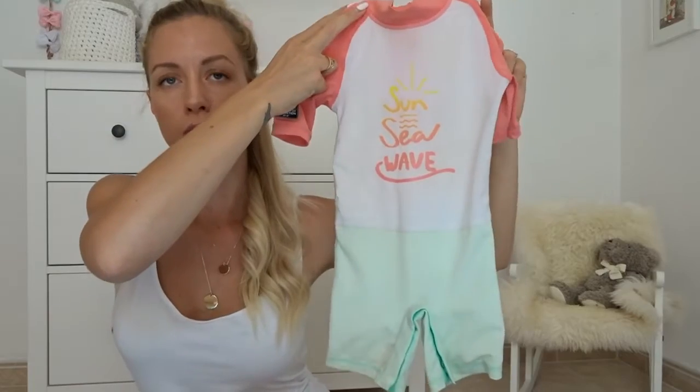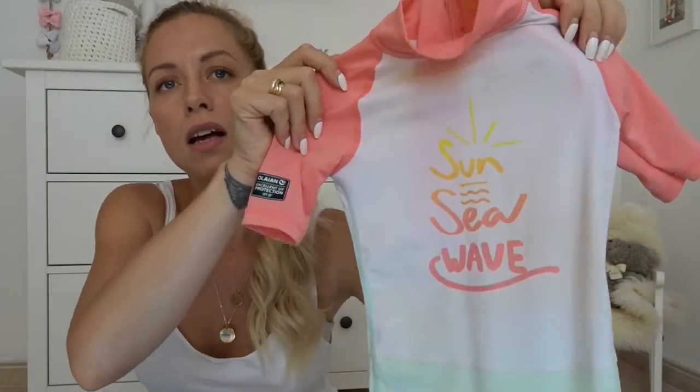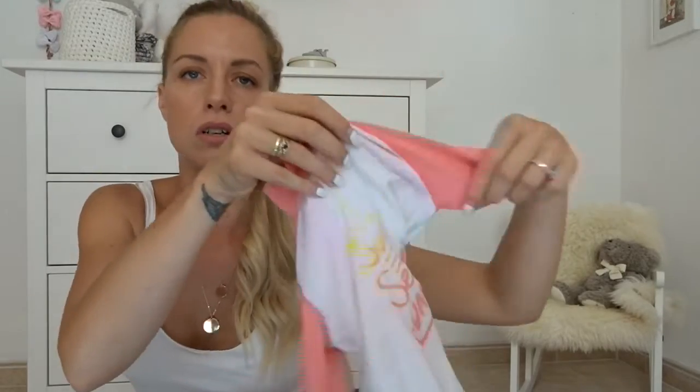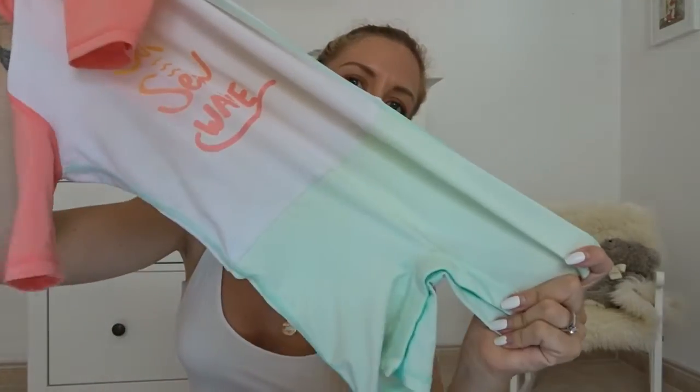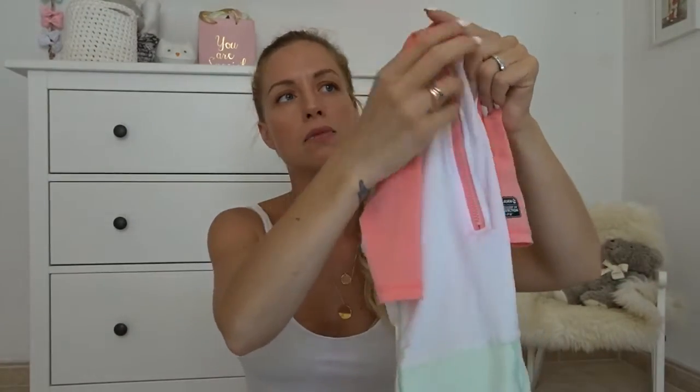For when we do go out to the pool or beach, I want her to be protected, so I bought her this swimsuit from Decathlon. It has the same protection as SPF 50, and I like that it has long sleeves — well, three-quarter length sleeves and half leg. It's really soft material, looks comfortable on her, and I love the colors. She looks like a proper little surfer when she's wearing it. It also has a zipper in the back, which makes it really easy to get her in and out of.